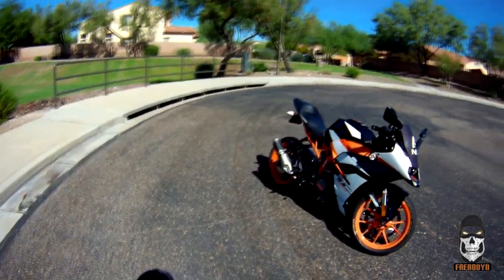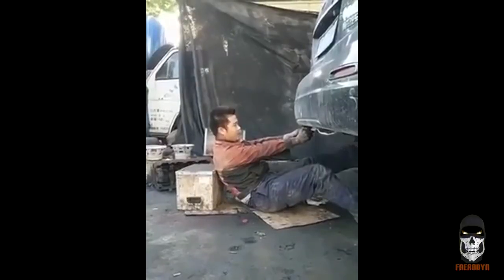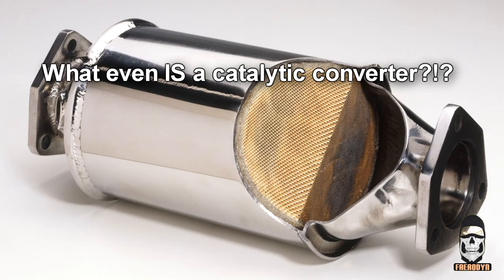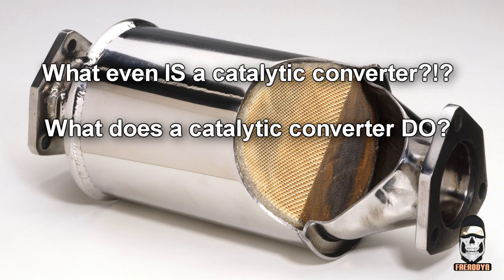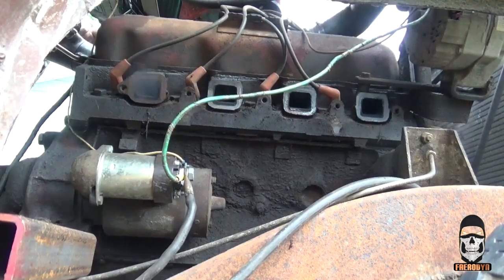Now if you're a gearhead like me, it doesn't matter if your passion vehicle has two wheels or four. At some point you've read on a chat forum or heard in a YouTube video somebody mention catalytic converters and how removing them can increase the performance of your vehicle. You probably have a lot of questions like: what is a catalytic converter? What does a catalytic converter do? And how much performance can I really gain by removing my bike's cat? These are all great questions that I will answer in this video to help you decide if decatting your bike is right for you.